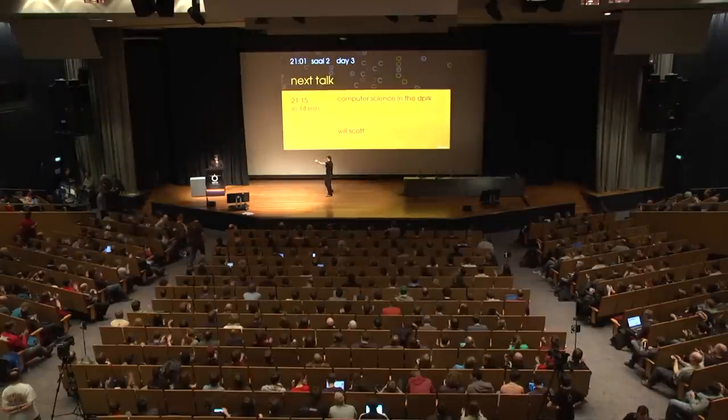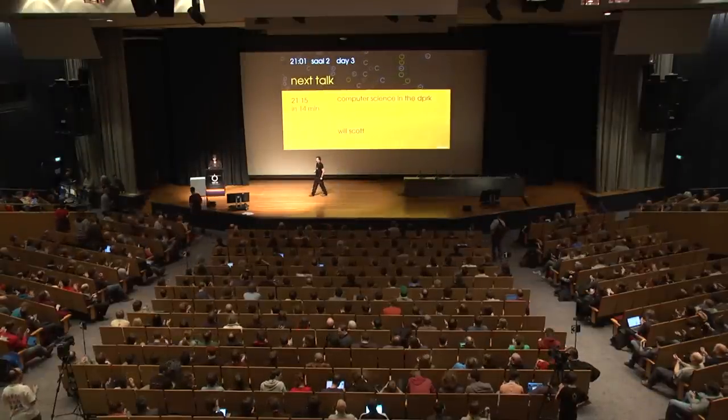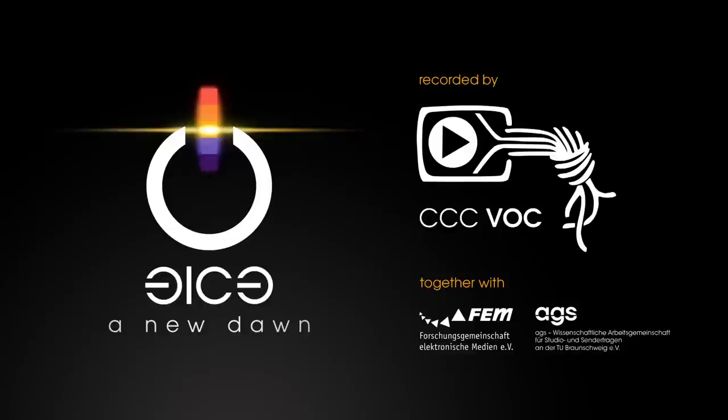Thank you for your talk, Anja. Please give a round of applause. Thank you for your attention. Take care.